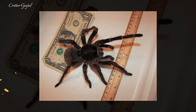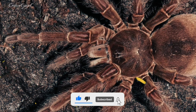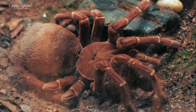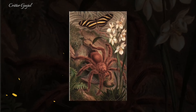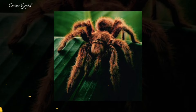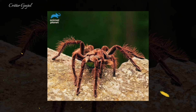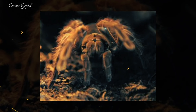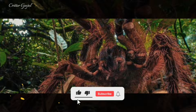The Goliath Bird-Eater belongs to the tarantula family Theraphosidae and is native to northern South America. It is the largest spider in the world by mass and body length, and is second to the giant huntsman spider by leg span. It can weigh up to 175 grams, equivalent to a small puppy, and have a leg span of up to 30 centimetres, about the size of a dinner plate. It has eight eyes arranged in two rows of four, but its eyesight is poor and it relies on sensitive hairs to detect vibrations and chemical signals.